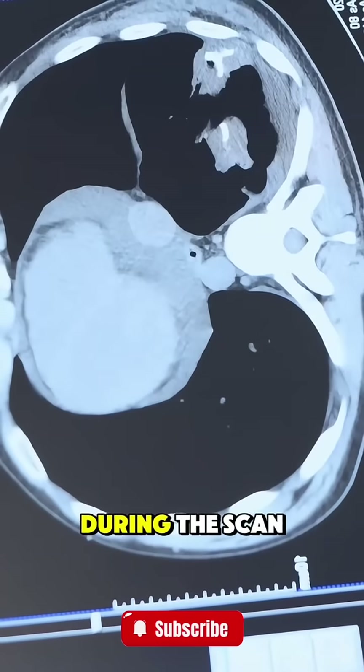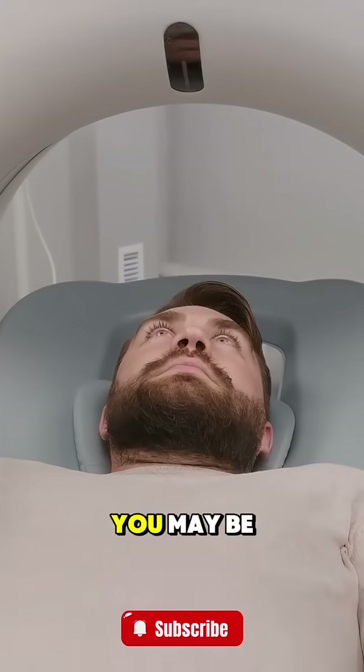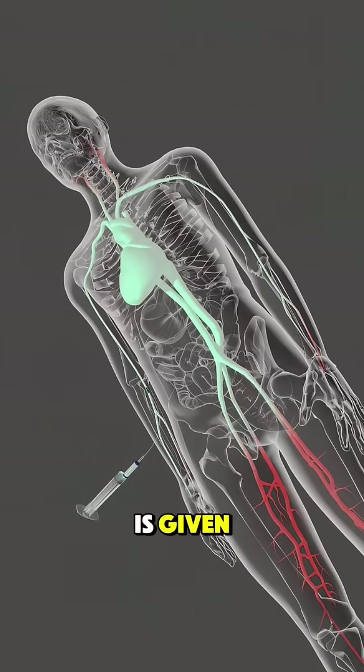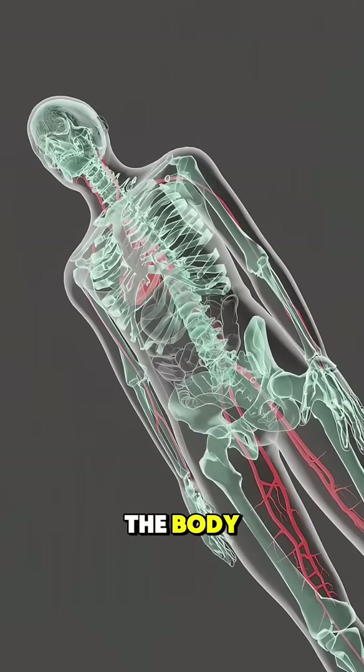You need to stay very still during the scan so the images come out clear. Sometimes you may be asked to hold your breath for a few seconds. In some cases, a contrast dye is given — either through a vein or by mouth — to help highlight certain parts of the body.